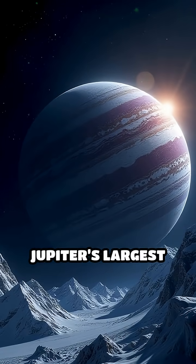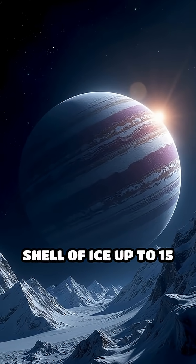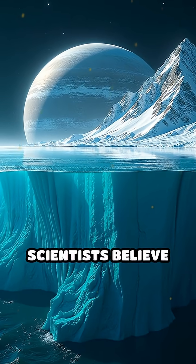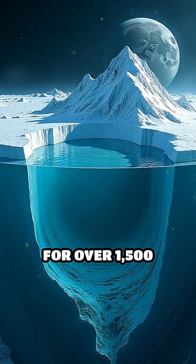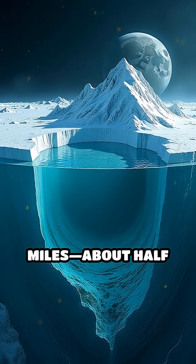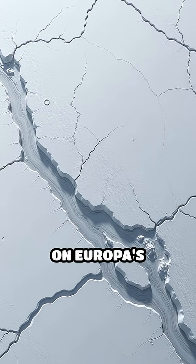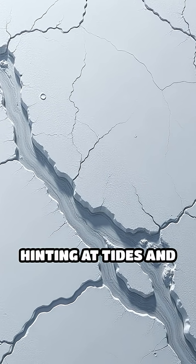Europa, one of Jupiter's largest moons, is wrapped in a shell of ice up to 15 miles thick. But underneath, scientists believe there is a salty ocean stretching for over 1,500 miles — about half the width of the United States. Picture huge cracks and ridges on Europa's surface, hinting at tides and currents below.